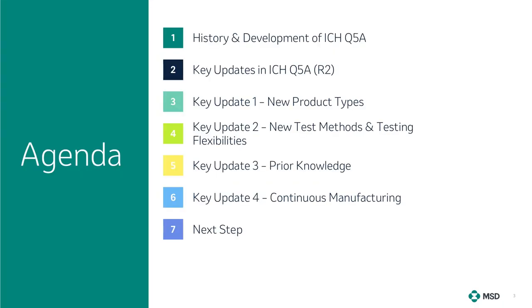In the next few slides, I will be sharing insights on the key updates in revision 2 of the ICH Q5A guidance. To begin, I will provide an overview of the history and development of this guidance, followed by a slide summarising the key updates. After that, I will dive into each segment in more detail. There will be 4 key updates covered today: new product types, new test methods and testing facilities, prior knowledge, and continuous manufacturing. Finally, I will discuss what can be expected from the Implementation Working Group.